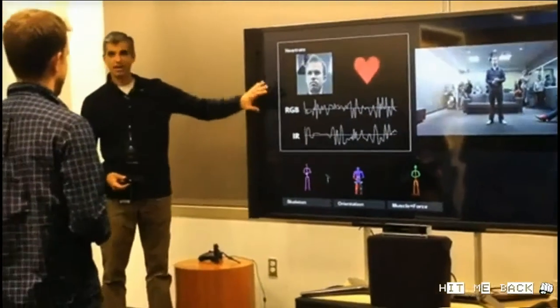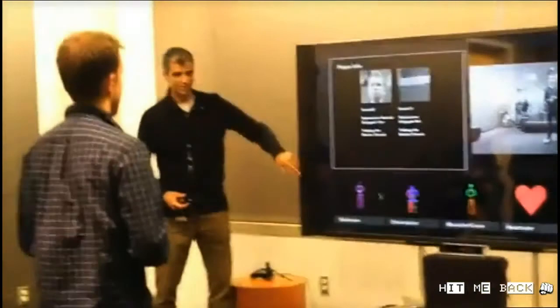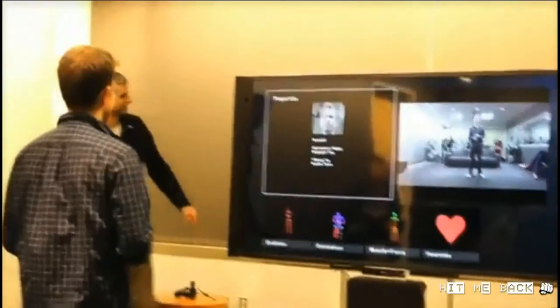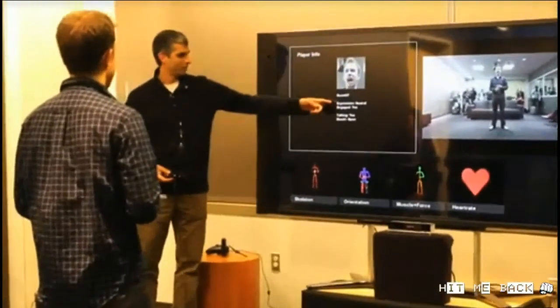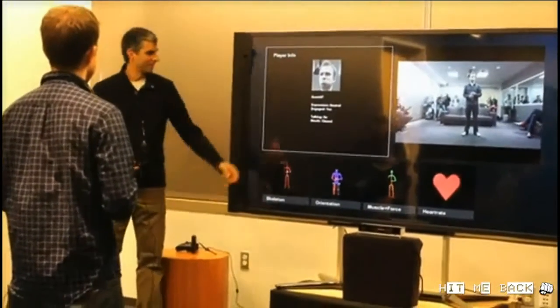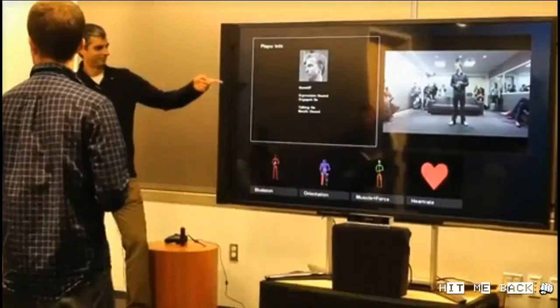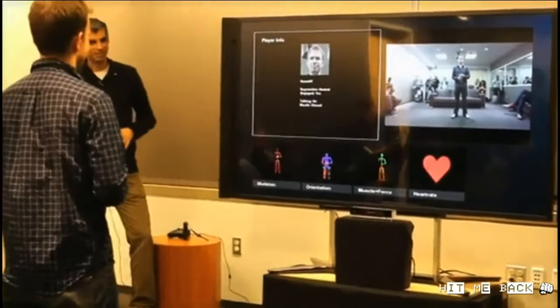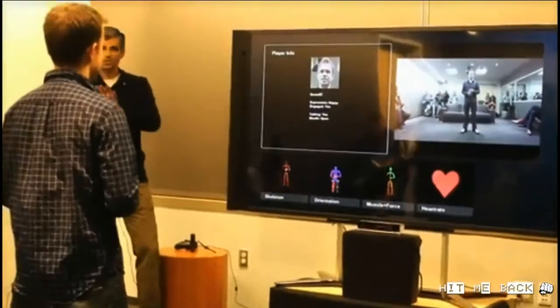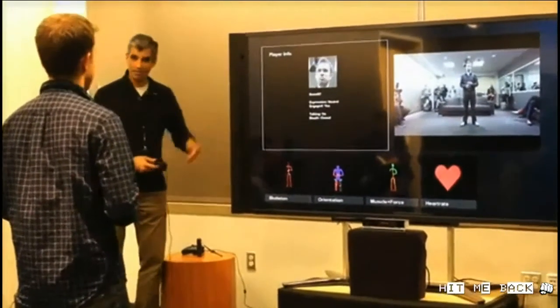We've covered the body really well. Now let's talk about the player specifically — this is what we call our Player Info. He's listed as guest because I haven't seen him before. We're able to detect his expression — you can toggle between happy and not happy and we detect it in real time. Next, engagement: if you're looking at the screen you're engaged; look away for a second, not engaged. The power here is distinguishing when you look at the Xbox and say 'Xbox pause' versus when you look away — so commands don't fire accidentally.